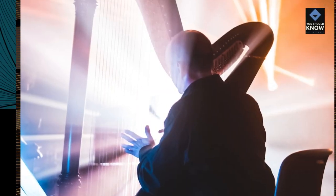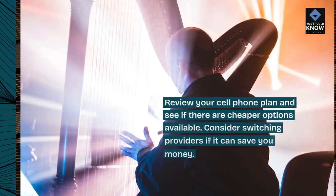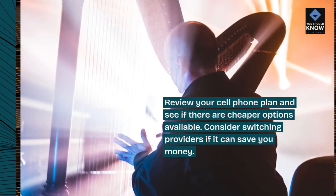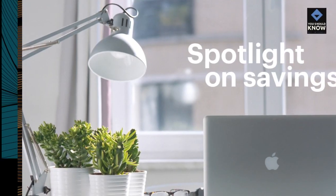7. Lower your cell phone bill. Review your cell phone plan and see if there are cheaper options available. Consider switching providers if it can save you money.